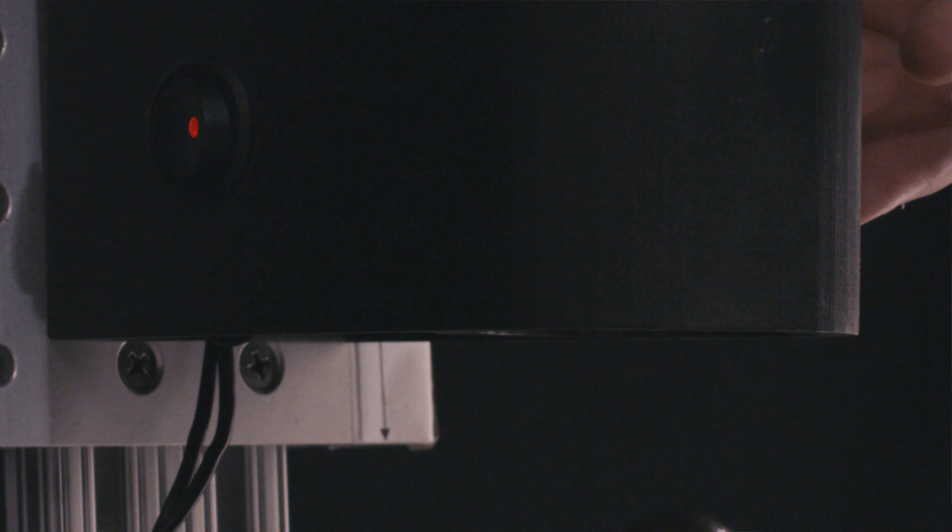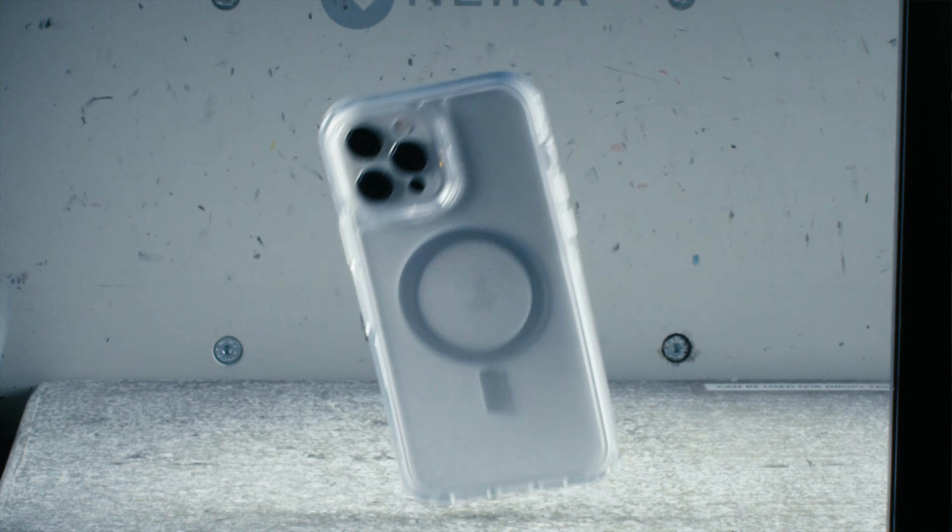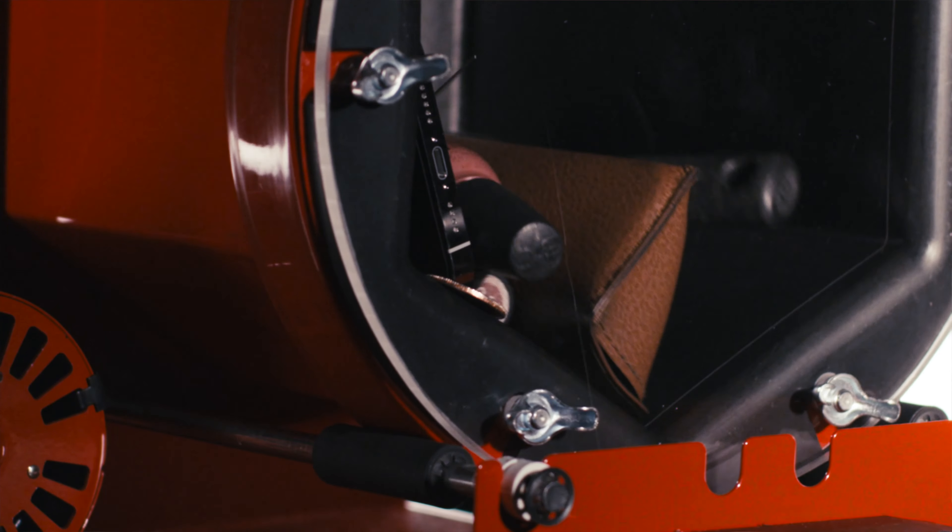We don't just abuse our prototypes because it's fun — which it is. We do it to know for certain that when your phone falls to the floor or bounces in a backpack, the screen is safe.